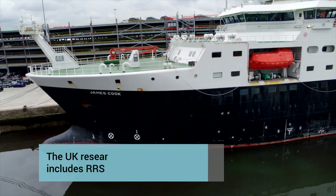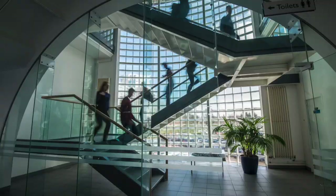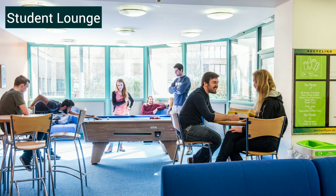Many of our PhD, post-grad and even undergrad students have been part of research cruises on these ships, which have been of significant national and global importance. The community is an important element of university and that's no different here. Our Waterfront Campus is a hive of activity and you can join one of 300 student societies, from the Marine Conservation Society to the Geological Society. There are plenty of opportunities to have fun and get involved.